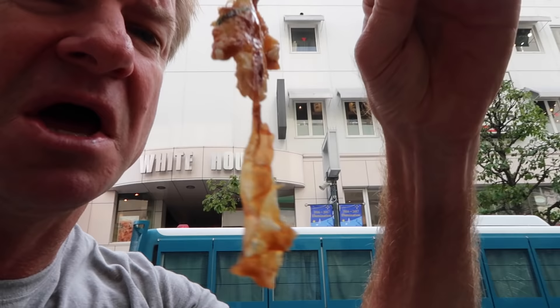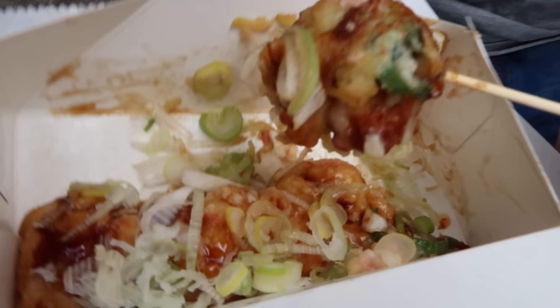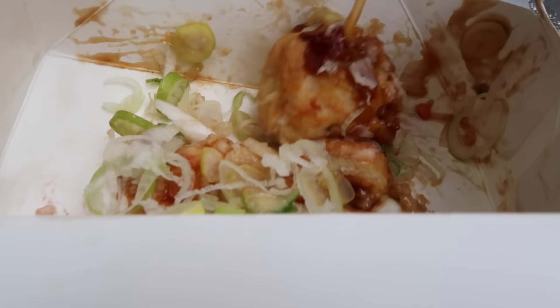Gooey. Oh boy, these are really falling apart. I don't think they're cooked enough — this is sort of the style — but I prefer them to be a little bit more well-done. Well, I like the onions. Gives it a bit more of a bite with the onions.